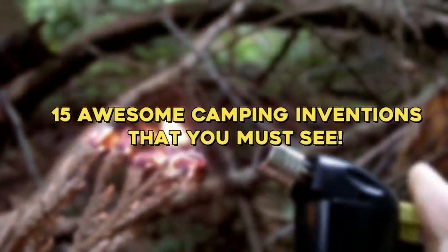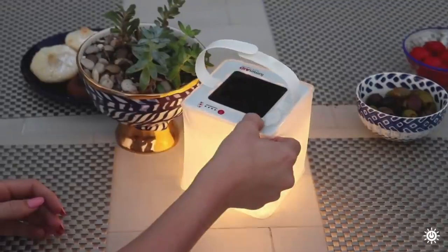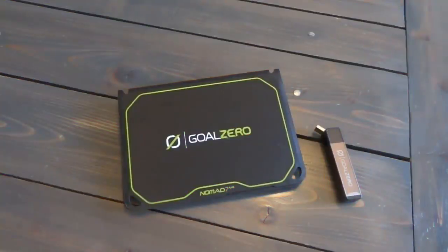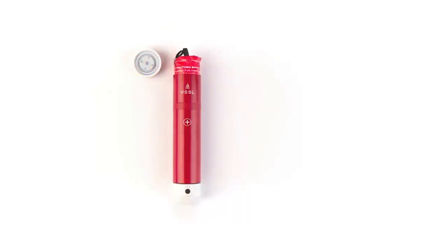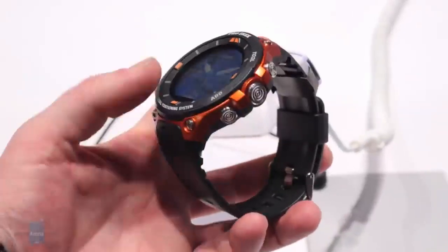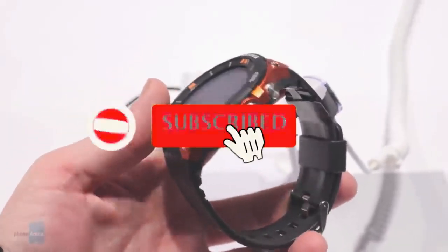15 Awesome Camping Inventions That You Must See. Whether you want to turn your next camping trip into a full-on glamping experience, or you're just tired of looking at your beat-up old camp chair, consider adding some of the most amazing, stylish camping gear to your packing list. Today's video is packed with 15 awesome camping inventions that you must see.